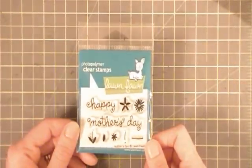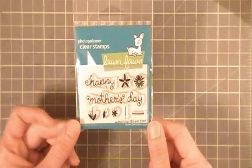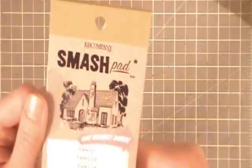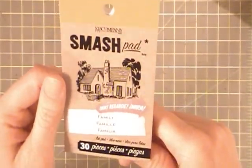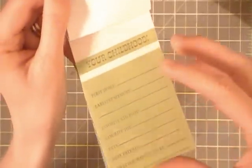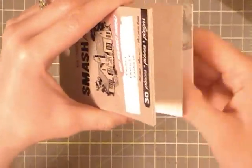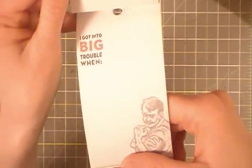And I got a Happy Mother's Day stamp set — loved it, so cute. And then last year for Mother's Day I got a Smash book, and she had Smash notepads — little notepads — just things to prompt you with that you can journal and then glue them in. There are 30 pieces. I thought really cute, and I can also hand these to my sons and they can fill some out, maybe my husband too.